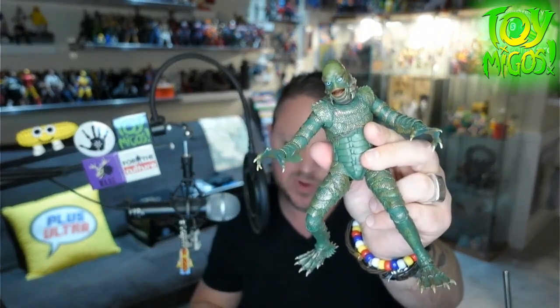I own the Jada Toys Creature from the Black Lagoon — actually both versions, the fully painted and the glow in the dark. I also have one of the Super7 Reaction figures. So I am a bit of a Creature from the Black Lagoon fan, and this one does not disappoint.